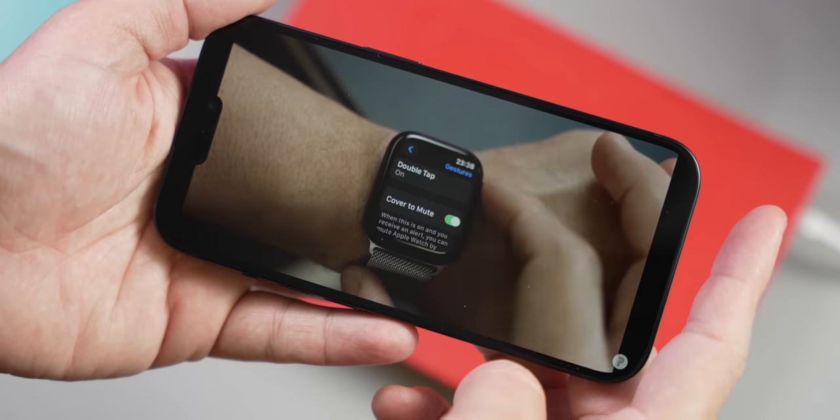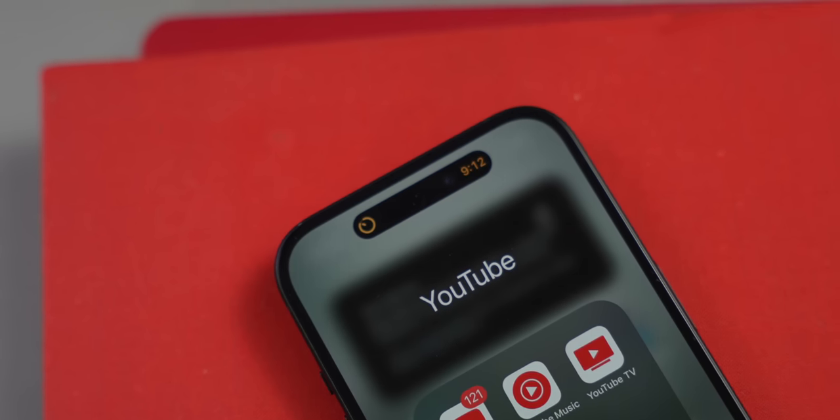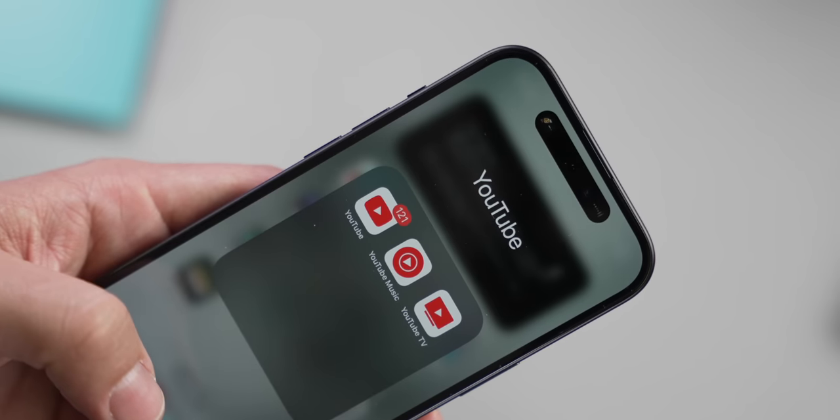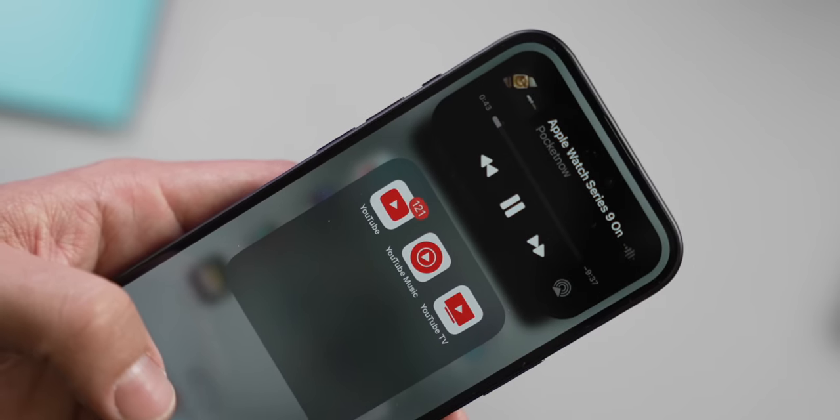For essentials like content consumption and social media, the combination of this panel with its dual firing speakers is fantastic and as reliable as it should be. And yes, this iPhone now has the Dynamic Island, which can be pretty convenient with certain applications — Uber, United, and others take good advantage of keeping you informed through it.